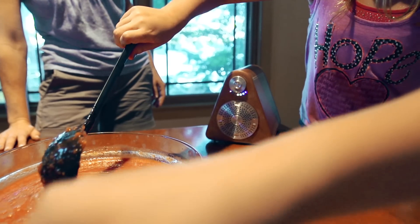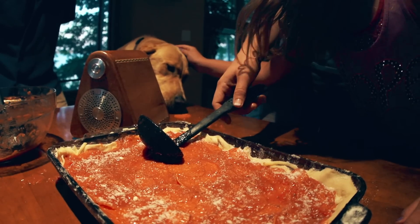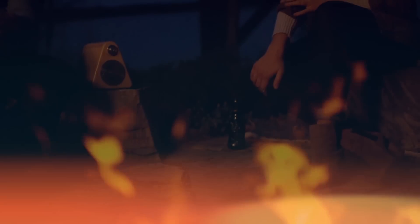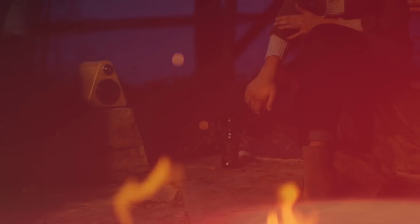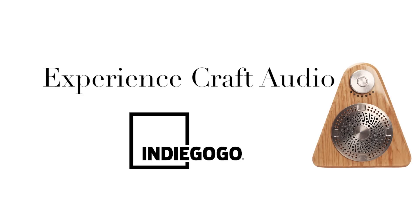At Princeton Audio, we build more than just speakers. We build handcrafted masterpieces that are designed to last a lifetime.